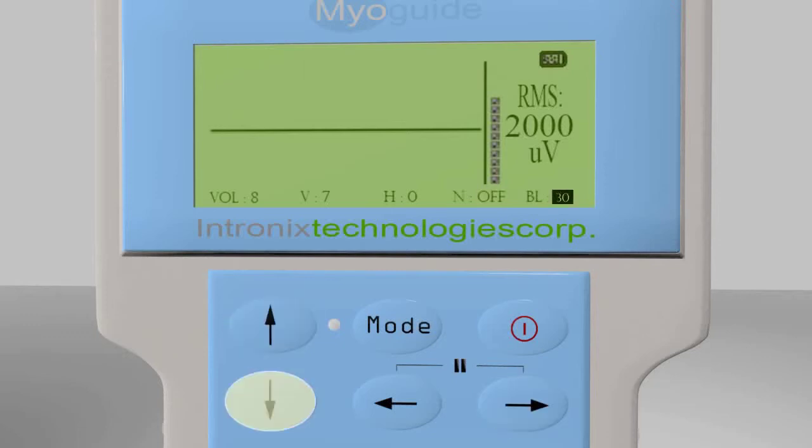The backlight duration and battery power level are displayed here as well as in stimulation mode. Once these preferences have been set, they are retained. The EMG audio can be muted by holding the left and right arrow keys together and resumed by tapping any key. This is very useful in maintaining MyoGuide ready for action and in silent mode in between patient encounters.